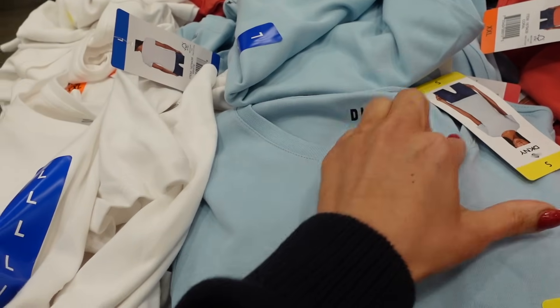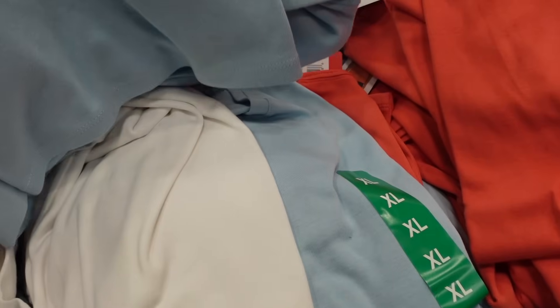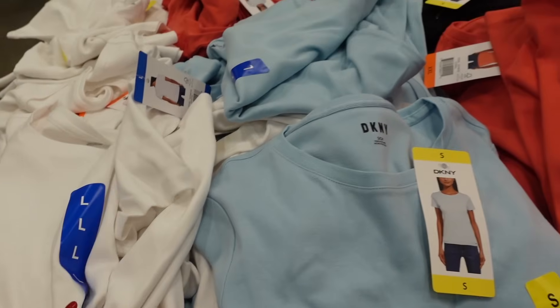I'm seeing these new tees from DKNY. They have that higher neckline, really good length, also has the logo at the bottom, and that same fit through the back. In the light blue, there's also white, black, and coral, and they're $11.99.